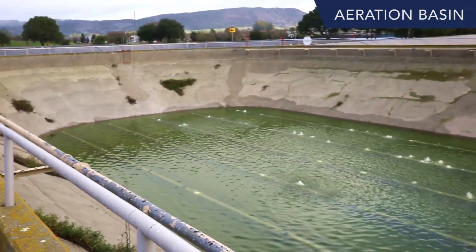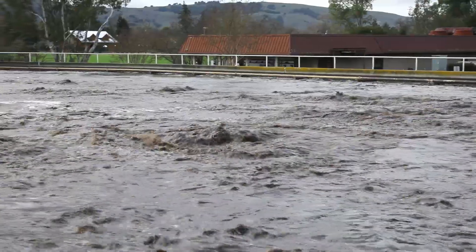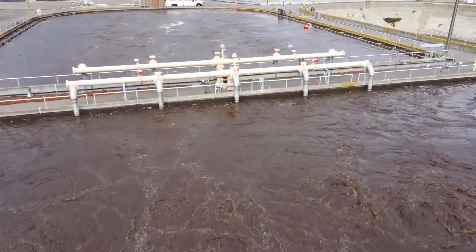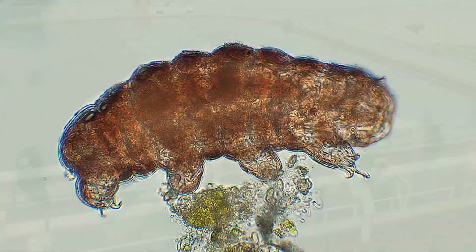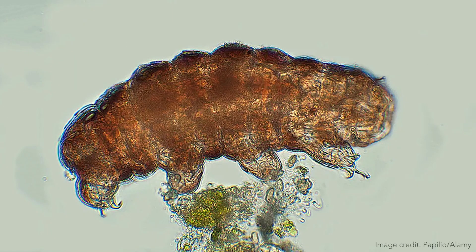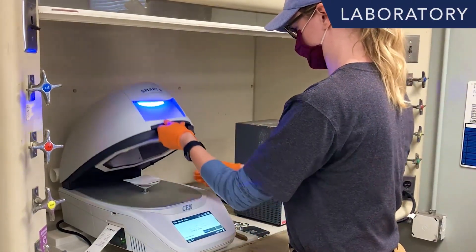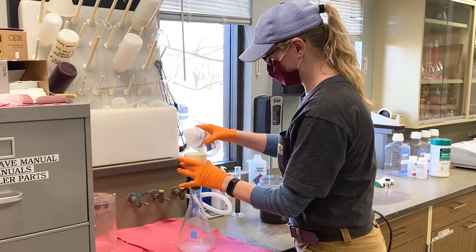After removing large solids, wastewater undergoes biological treatment in the aeration basins. Here, air is injected into the wastewater to promote the growth of microorganisms which feed on organic materials in the sewage. Microbes are also used to assess how well the plant is treating water. For example, finding water bears or tardigrades in the aeration basins indicates that the plant is treating water efficiently. The lab is also the place where various other tests are performed to ensure the plant is working properly and producing high-quality recycled water.